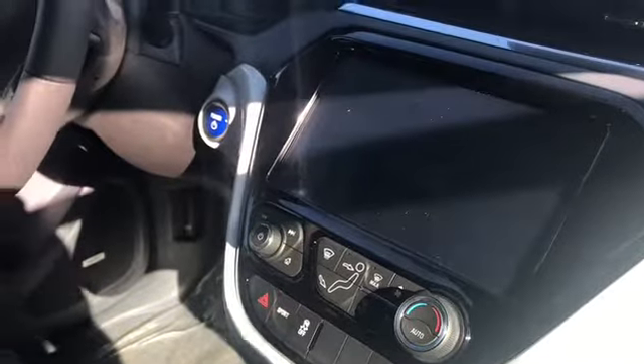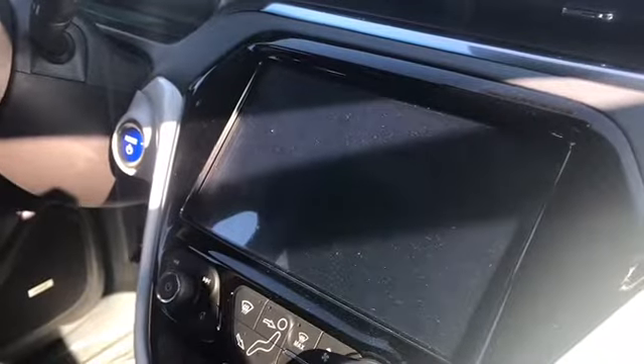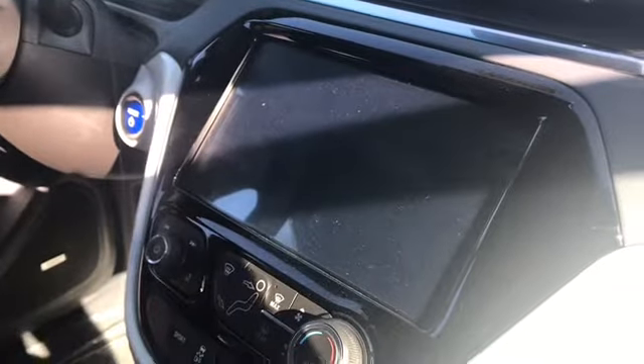I want to go ahead and do a walk around for you and show you the inside and outside of the vehicle. On the inside you do have the push to start, and it also has the automatic engine start up from the key fob. Since this is a Premier, you get the leather instead of cloth, and it comes with the touchscreen that has all the EV features showing how you're driving, and also has Apple CarPlay and Android.